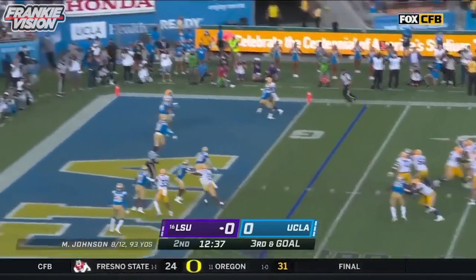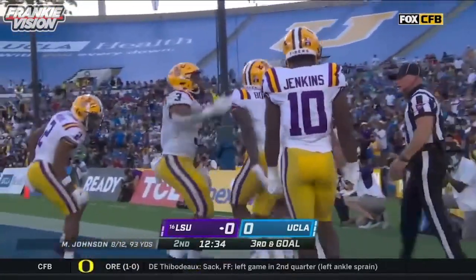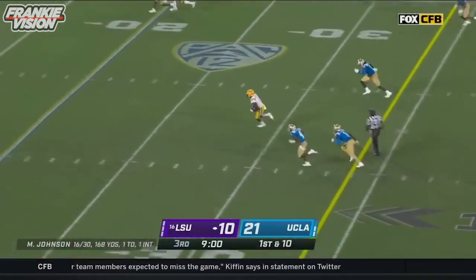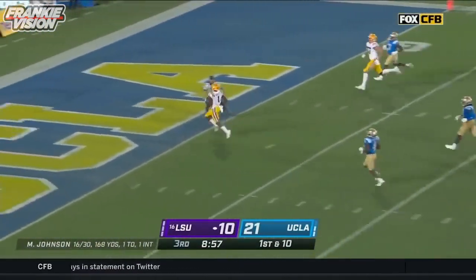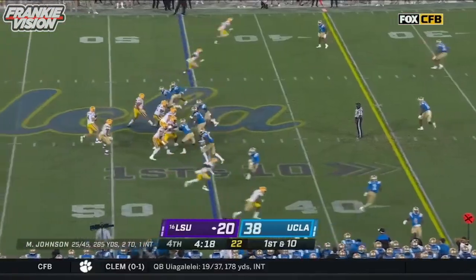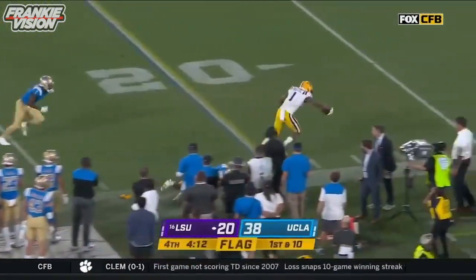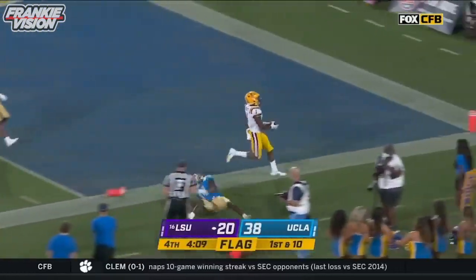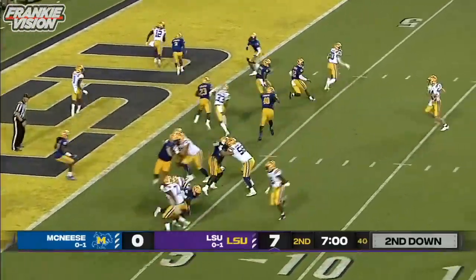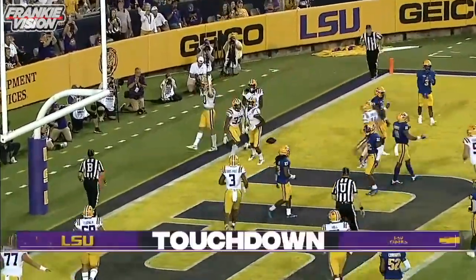He'll look to throw into the end zone — Boutte, touchdown! LSU strikes first. It's Kayshawn Boutte. Johnson delivers a strike, a 44-yard touchdown. Kayshawn Boutte steps out of the tackle and takes it in, touchdown LSU on second down. Johnson rolling, firing wide open — touchdown, it's Boutte, a three-yard touchdown.